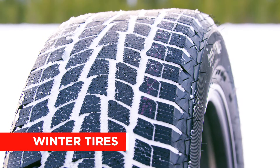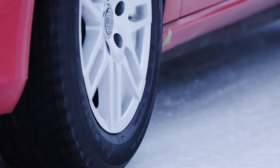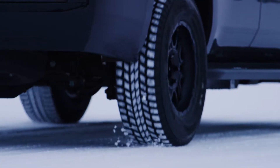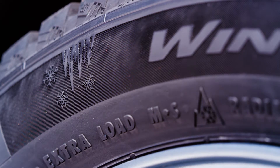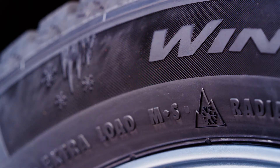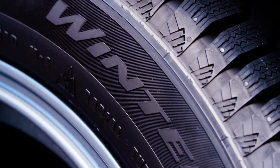For more control in snow and icy conditions, winter tires are the best choice. When the temperature drops below 7 degrees Celsius, the special compounds that winter tires are made of improve traction, stopping, and handling. Winter tires are marked with a mountain snowflake symbol, which shows that the Tire and Rubber Association of Canada certifies them for use in winter.